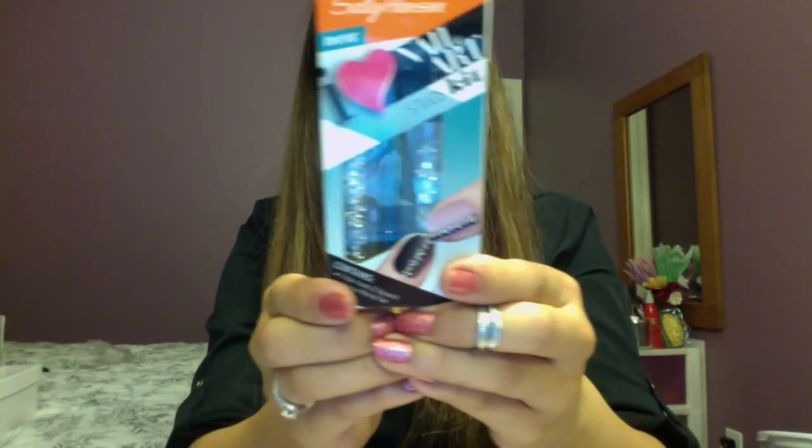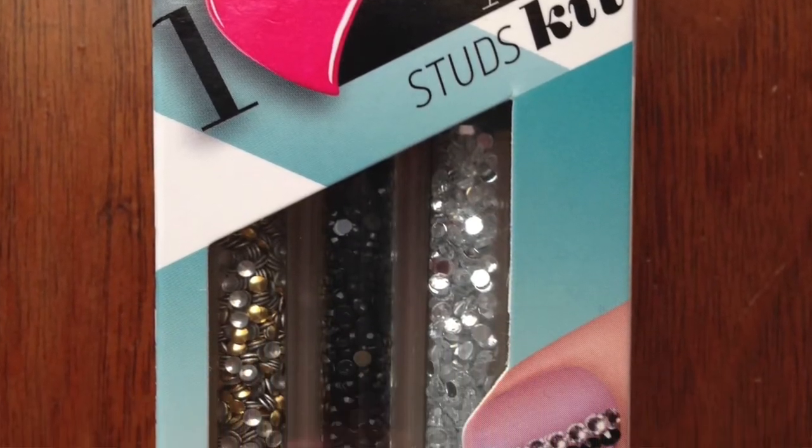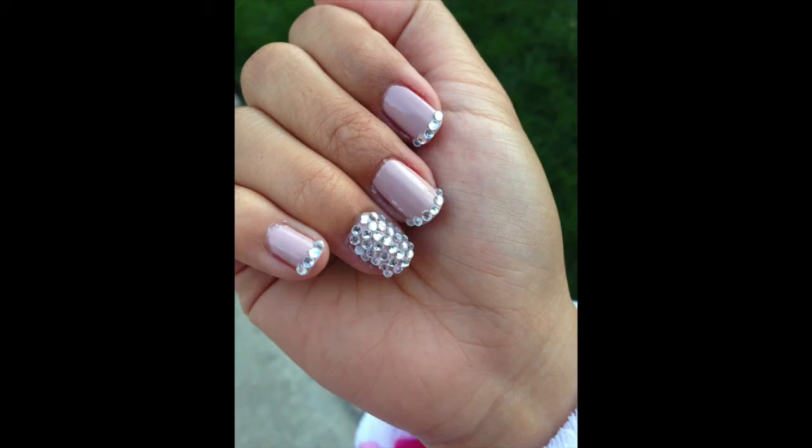I also bought this Sally Hansen nail art — I think I got this one from CVS a few weeks ago. It's called I Love Nail Art and it has diamonds, black diamonds, gold, and silver. They stick really well; you don't even need glue. I just put a top coat on. I covered both ring fingers last week and it stayed on for a long time — I was really impressed.